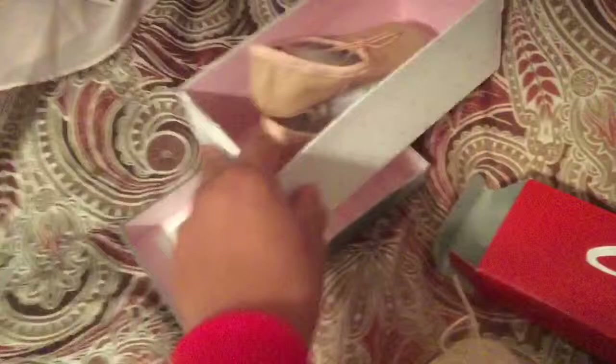And the brand is also — let me try to get this for you — American Ballet Theater. So this brand is from Payless. Same brand right here — American Ballet Theater — also Payless.